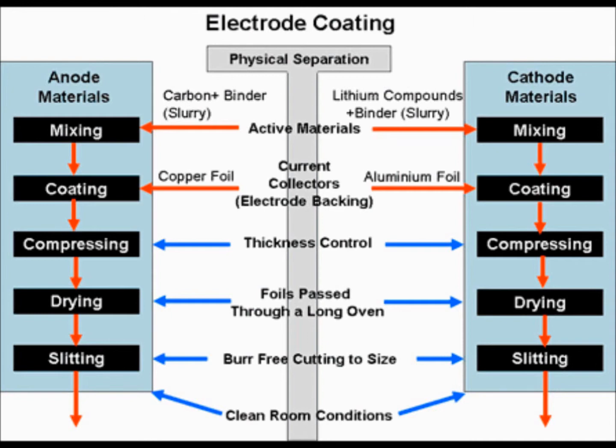In drying, the coated foils are fed into a drying oven to bake electrode material onto the foil. The coated foils are subsequently fed into slitting machines to cut the foil into narrower strips suitable for different sizes of electrodes.